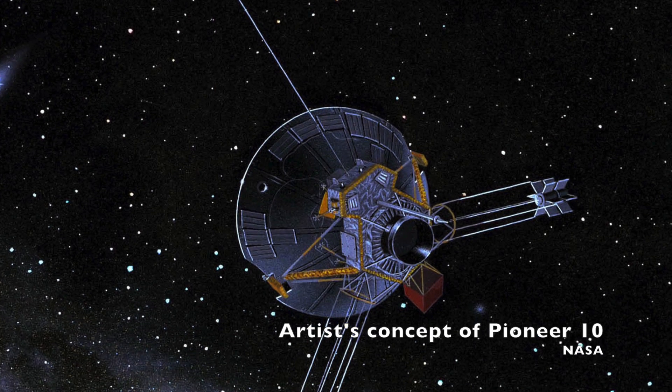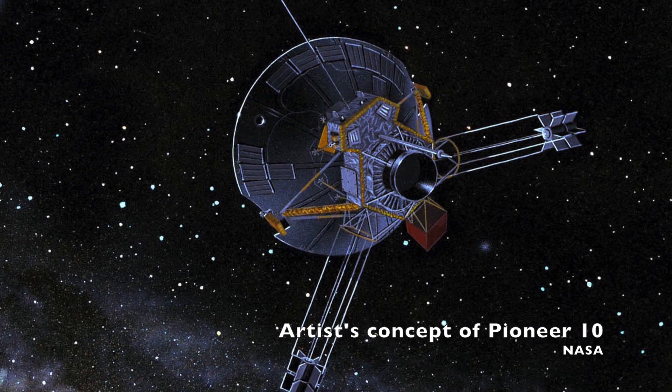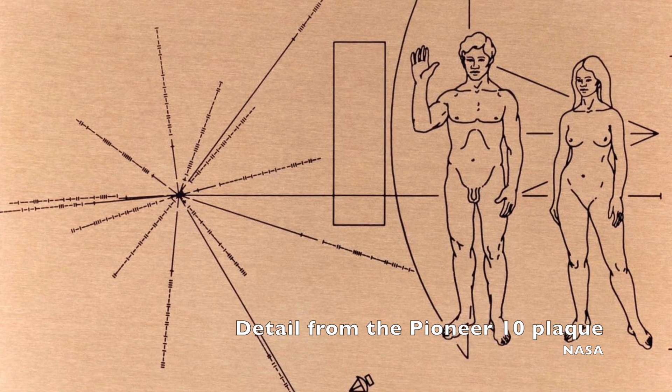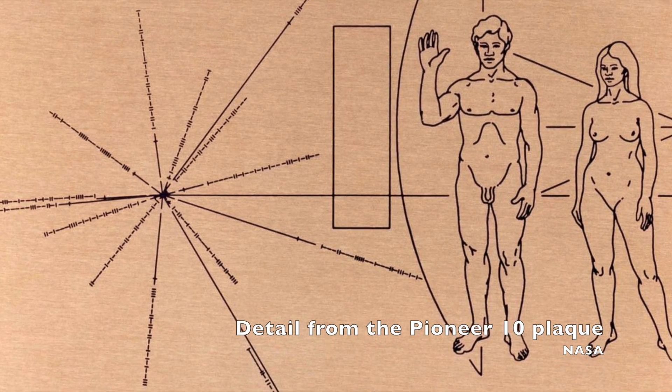And it wasn't going all that way without a suite of instruments, including imaging systems to gather light in different wavelengths, plasma analyzers, cosmic ray and charged particle analyzers, and asteroid, meteoroid, and radiation detectors.